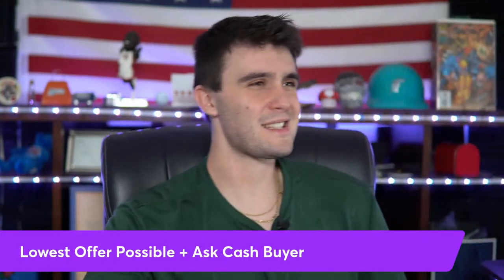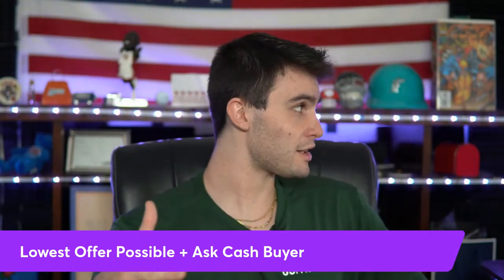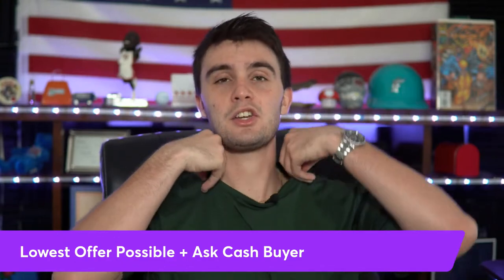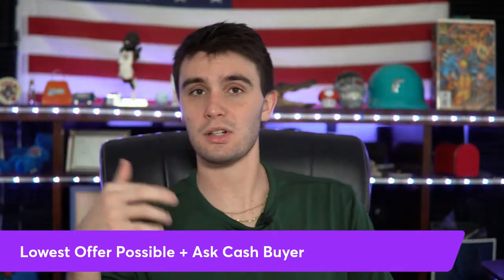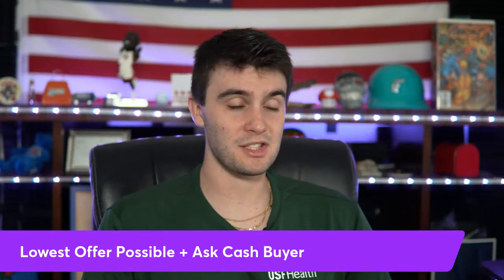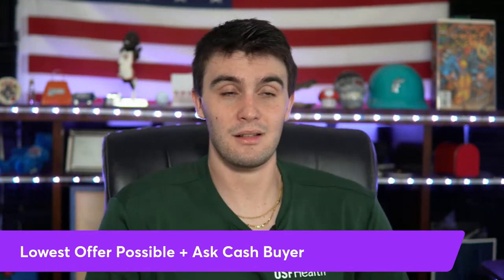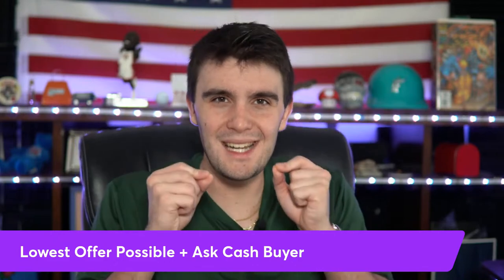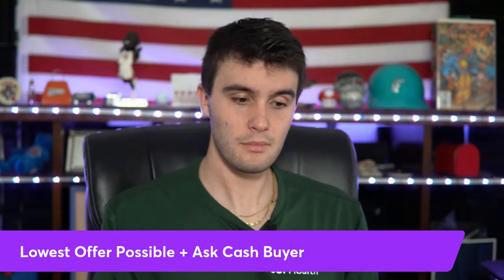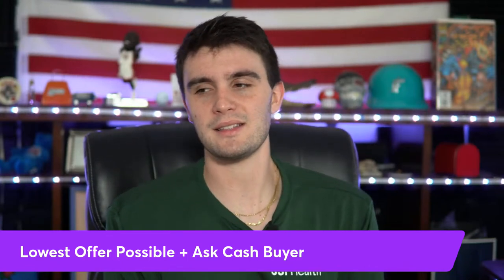The formula is really simple: get the lowest offer possible from your seller, and ask your cash buyer the most they'll pay for the property. If you can get the lowest possible offer without doing ARV or comps — just asking the cash buyer what they'll buy the house for — you don't need a crazy complicated offer. Wholesaling really comes down to what a cash buyer is willing and able to pay.